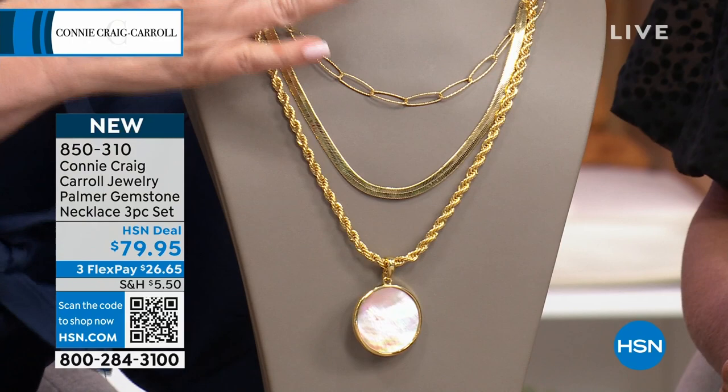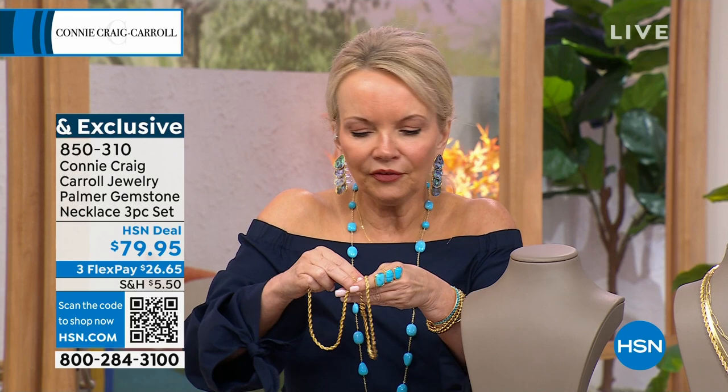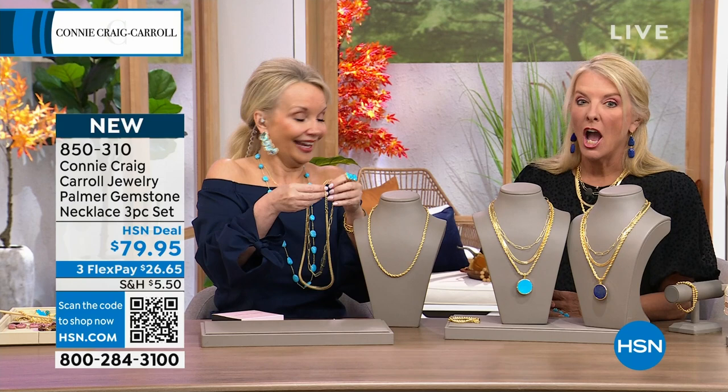Even here at HSN, nobody does jewelry better than HSN. But even if you were just getting the rope for $79.98 — that's it. And for a little more we did this and added everything else. I saved this for this hour — this was Suzanne's pick. She chased me down the hall. Four pieces, multiple looks, and almost five pieces because the enhancer flips over. The rope is 22 inches with a 2-inch extender; the herringbone is 20 inches with a 2-inch extender; the oval link is 18 inches with a 2-inch extender.